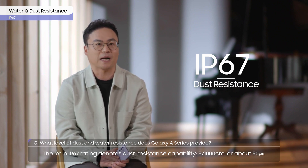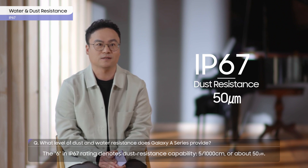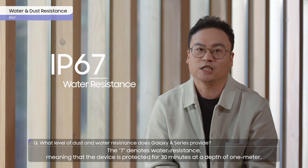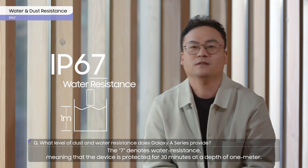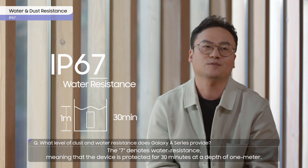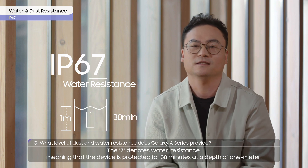The 6 in the IP67 rating denotes dust resistance capability — 5 one-thousandths, or about 50 micrometers. The 7 denotes water resistance, meaning that the device is protected for 30 minutes at a depth of 1 meter.